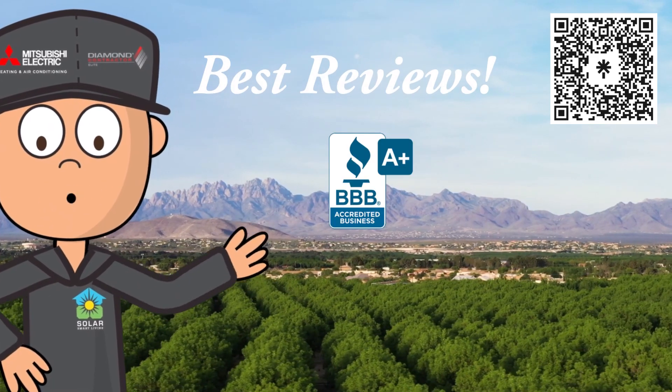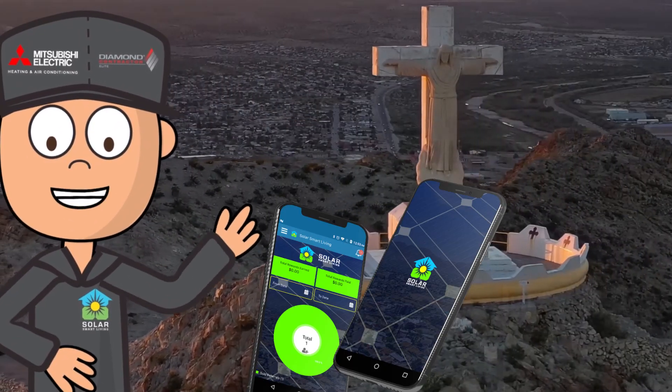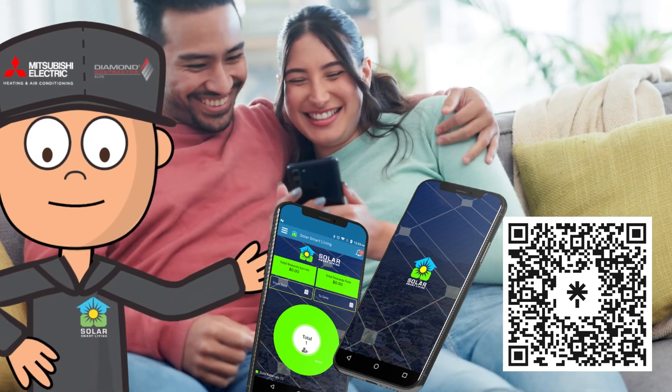SolarSmart Living has the best reviews and installations in the region. We've been local for over 16 years. To download the app, just scan this QR code or find it on Google Play and the App Store.